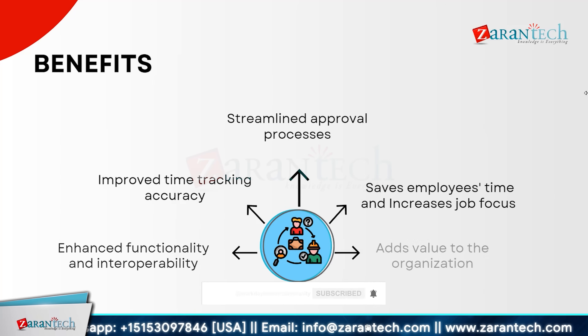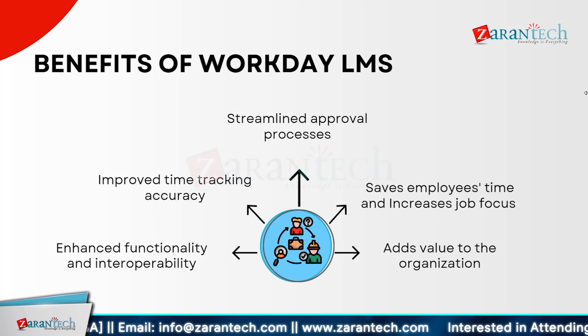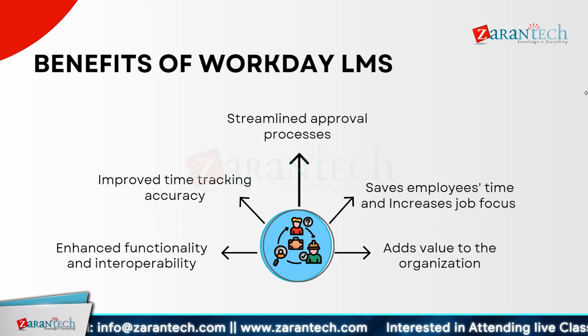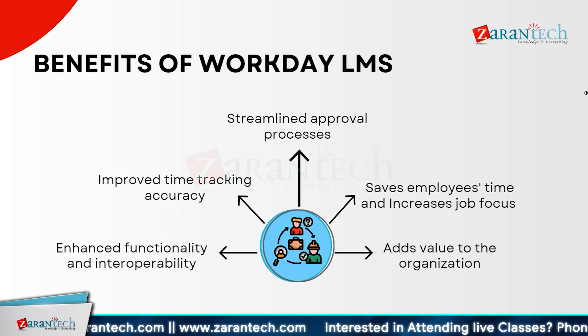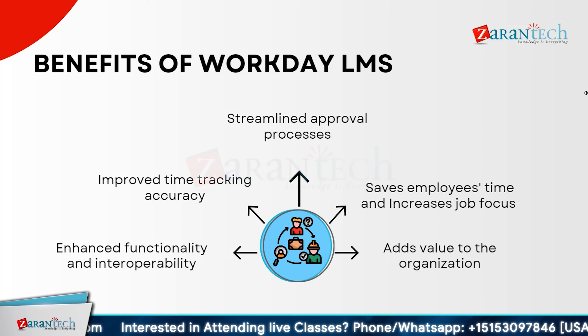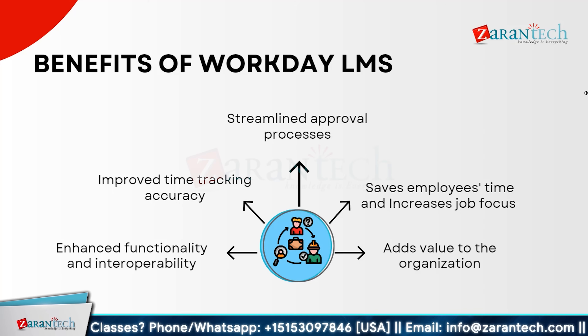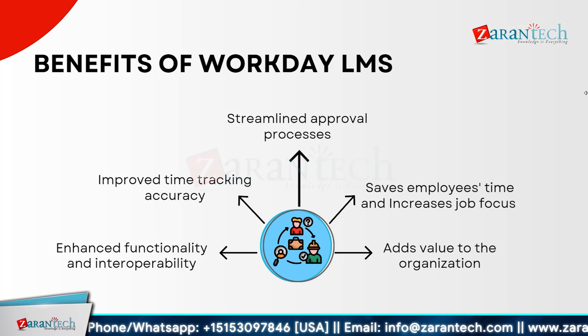Workday offers numerous benefits to organizations through enhanced functionality and interoperability, ensuring seamless integration with existing systems. Improved time tracking accuracy helps eliminate errors, leading to more reliable data. Streamlined approval processes reduce administrative overhead, saving valuable time. By saving employees' time and increasing job focus, Workday boosts productivity overall, adding significant value to the organization by enhancing efficiency and effectiveness in managing time and development.